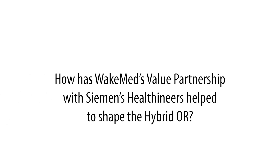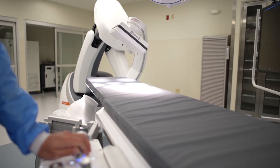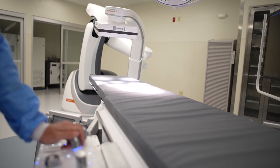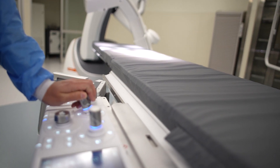This is a very important extension of the value partnership with Siemens. This is the first Fino in North Carolina, which allows us to have flexibility, provides the very best in imaging for our pictures, and expands our capabilities to a level we've never known at Wake Med.